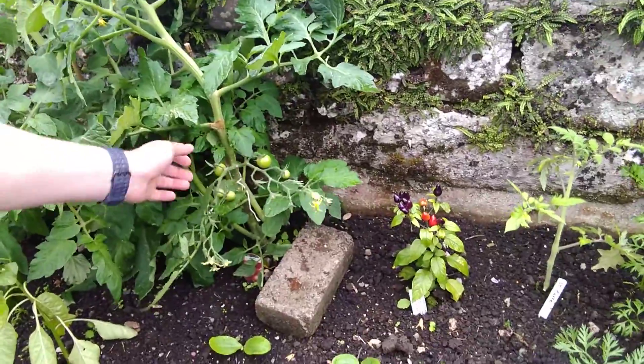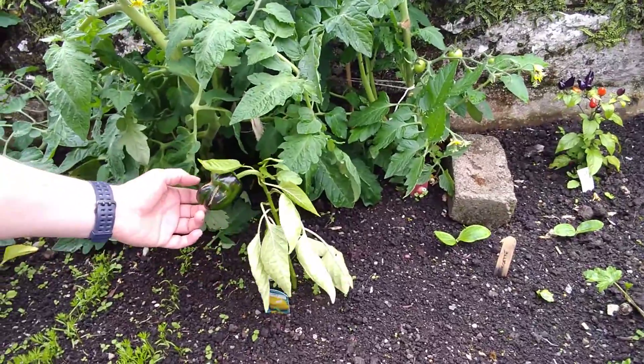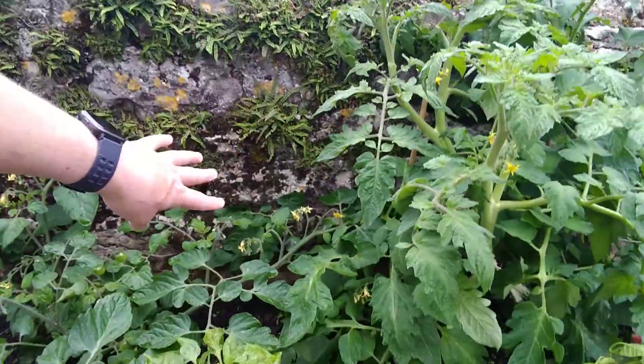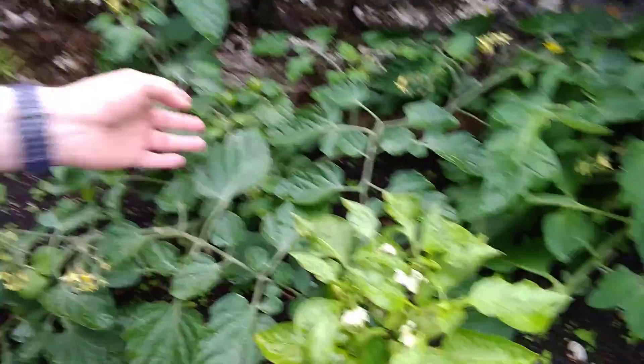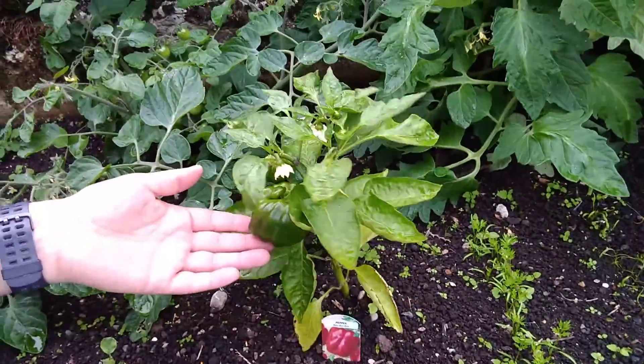Three different types of tomatoes — again, these are coming up really nice. This yellow pepper's done pretty pathetic, to be honest. But not to worry because we've got some others. So there's another tomato here and then here, which is a lower-down sort of tomato. So quite looking forward to those. This should do well because this is getting quite a few different peppers on it now.